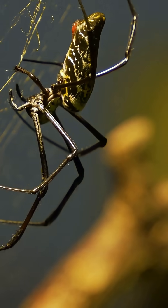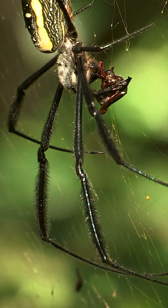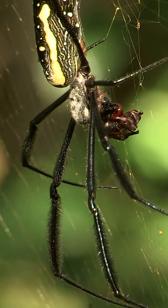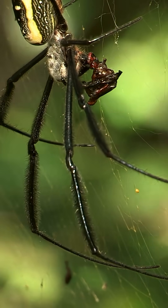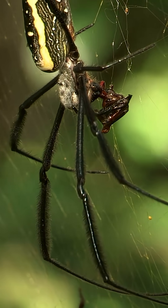Male Golden Orb Weavers are tiny and sneaky, living right on the edge of the female's web, trying not to get eaten during mating. It's tough love in the spider world. In fact, it's the only known textile made from spider silk in human history.